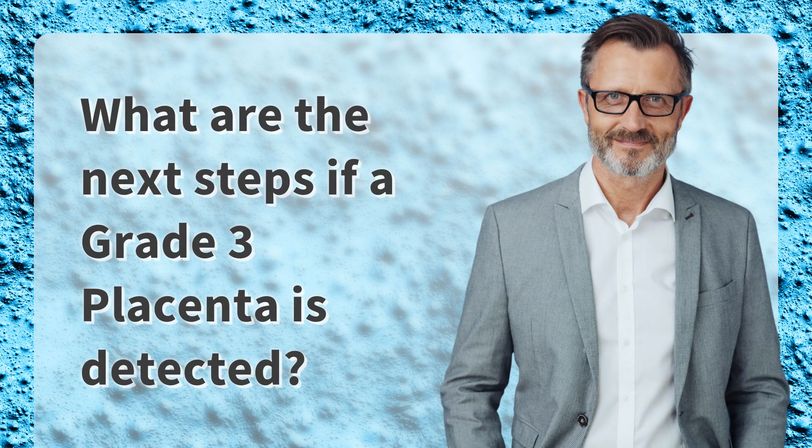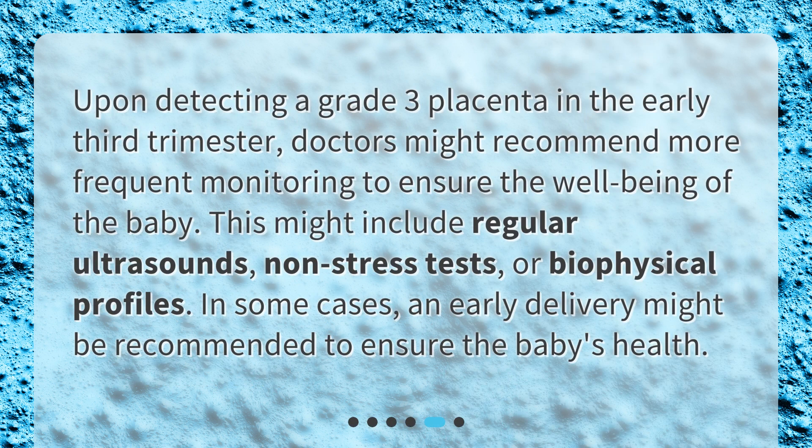What are the next steps if a grade 3 placenta is detected? Upon detecting a grade 3 placenta in the early third trimester, doctors might recommend more frequent monitoring to ensure the well-being of the baby. This might include regular ultrasounds, non-stress tests, or biophysical profiles. In some cases, an early delivery might be recommended to ensure the baby's health.